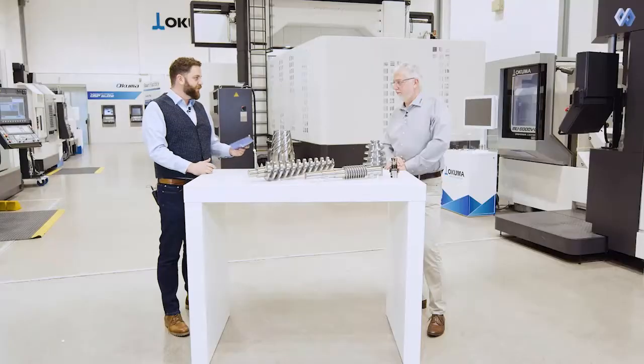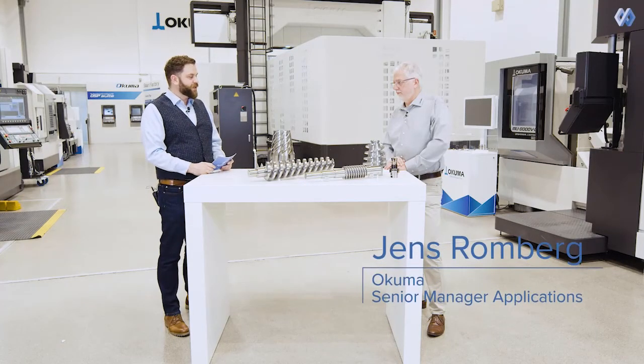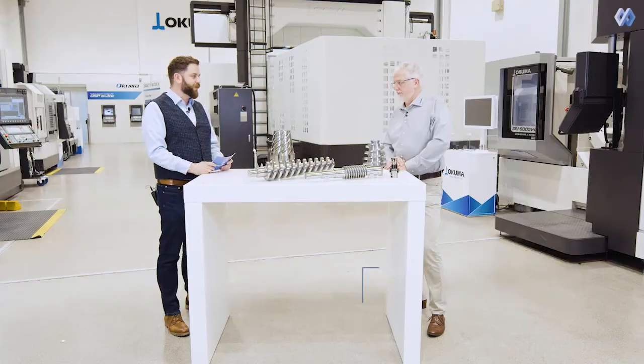Welcome everyone to another Digital Manufacturing Insight Talk. My name is Heiko Weber, Head of Digital Manufacturing Business Area at ModuleWorks. I'm here together with the Senior Manager Application, Mr. Jens Romberg, at the European Headquarters for Okuma in Krefeld.